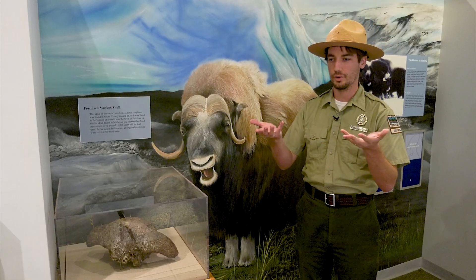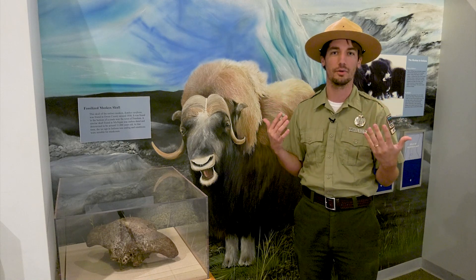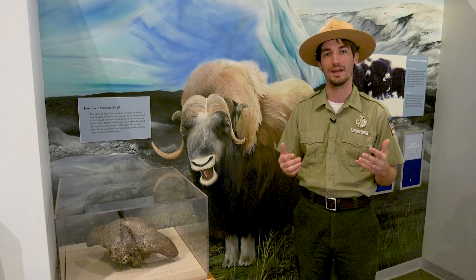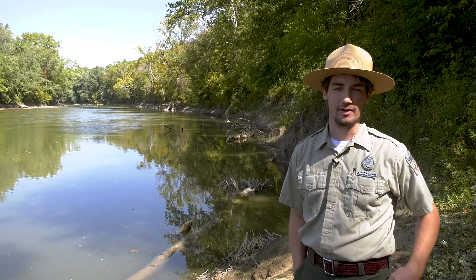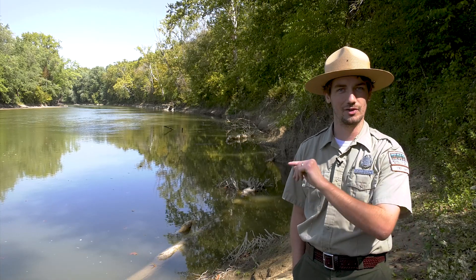As temperatures rose, all the snow and ice from the glacier had to melt, and that water had to go somewhere. So much water flowed rapidly through McCormick's Creek that it carved the deep canyon that we have today. That water flows over the limestone past several of our trails and ends here in the White River.